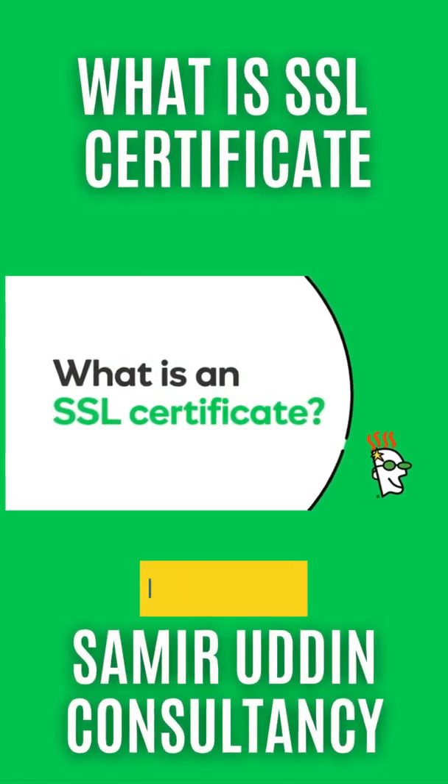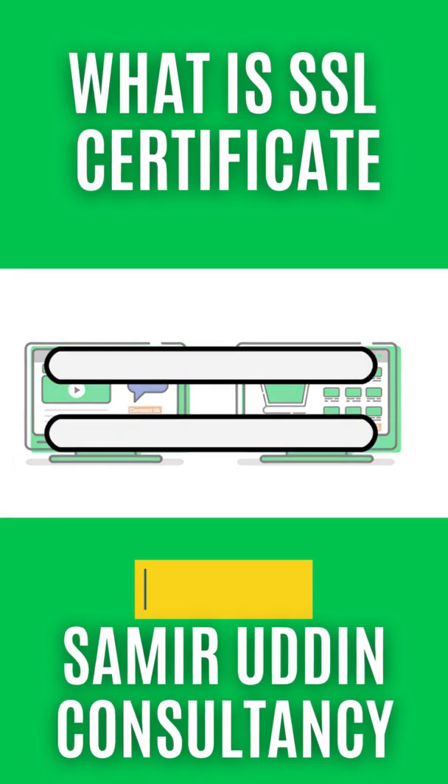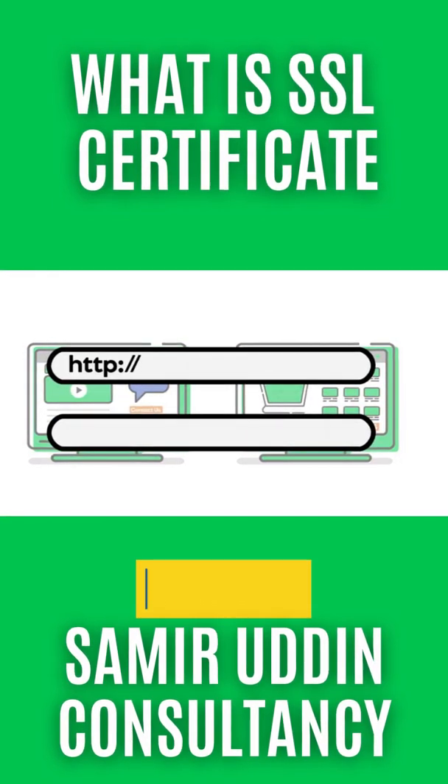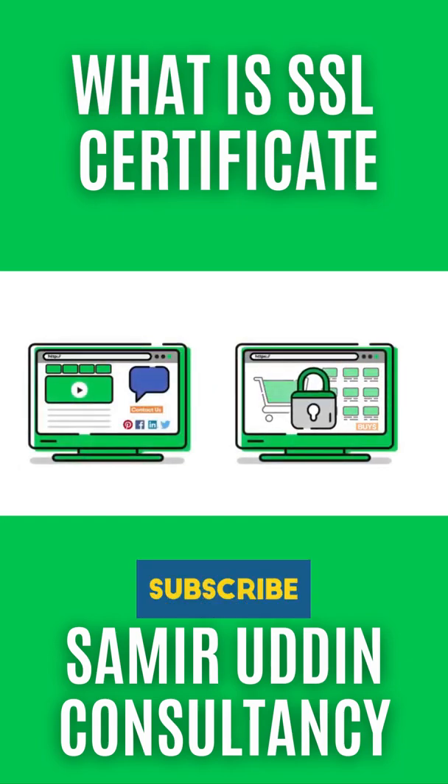Keep your customers and your business safe with an SSL certificate. Have you ever noticed that some web addresses begin with HTTP and others start with HTTPS? The added S means the site has SSL security.